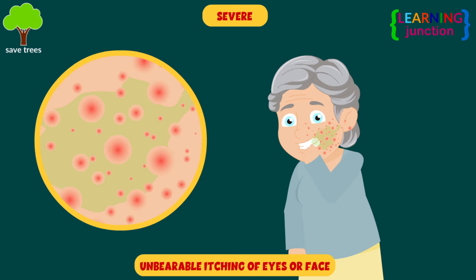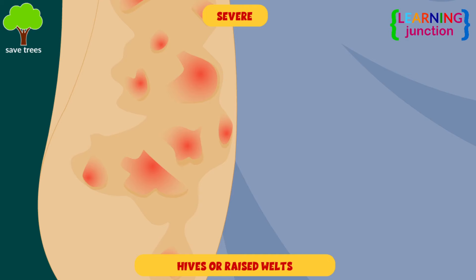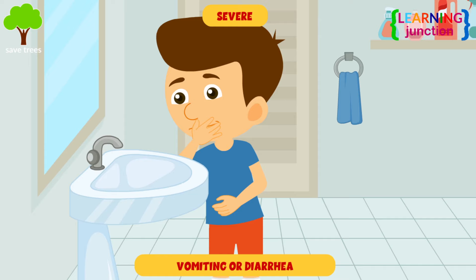Unbearable itching of eyes or face, swelling of body parts, abdominal pain and cramps, hives or raised welts, vomiting or diarrhea, etc., are some symptoms of severe allergic reactions.